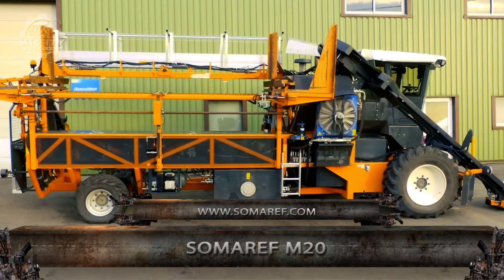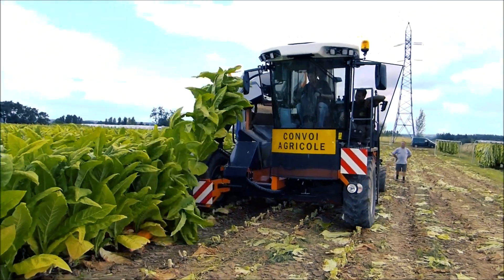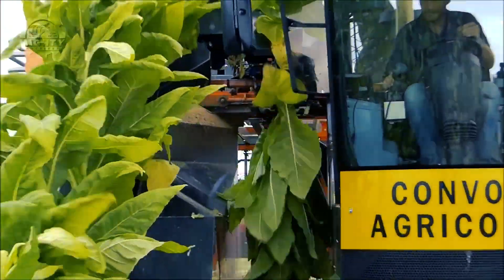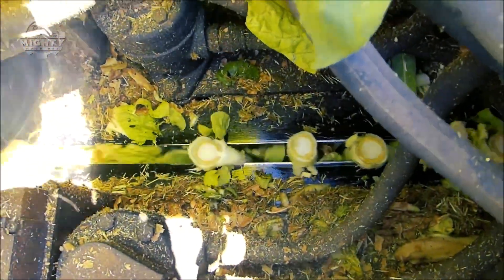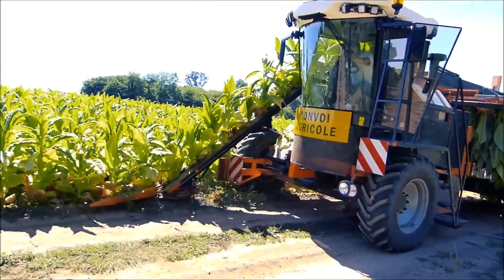Specifically made to harvest burly tobacco plants, the self-propelled agricultural machine Smaroff M20 ensures that harvests are stored on frames directly on the farm plot and not in the tobacco dryer. It has a four-wheel drive with hydraulically controlled rear steering wheels and hydrostatic transmission that ensures a harvesting speed of 2 hectares per day. Control screens for the Perkins combustion engine, POC-Lane hydrostatic transmission, and SAR automated parts are also available.